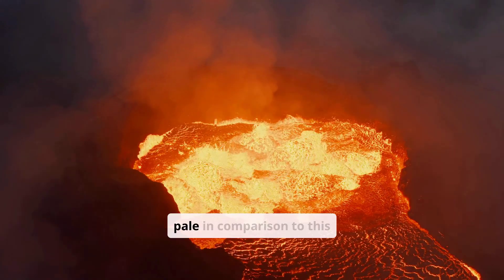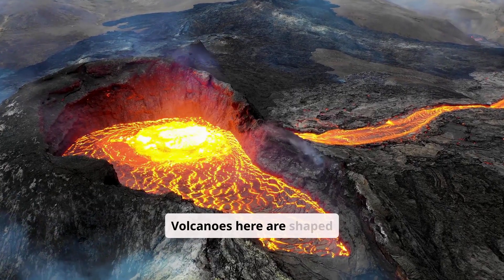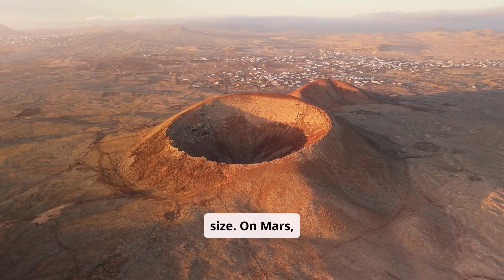Earth's volcanoes pale in comparison to this monster. Volcanoes here are shaped by shifting tectonic plates and stronger gravity, limiting their size. On Mars,